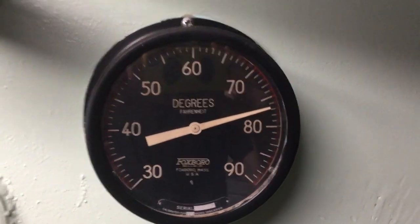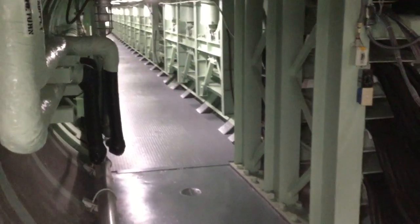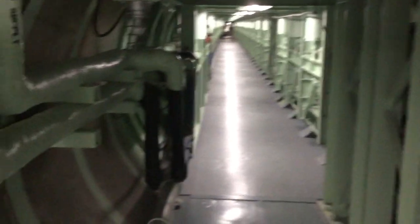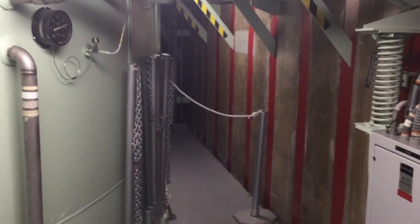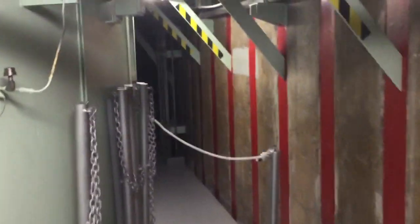Hi, everybody. We're back on level two of the silo. You've been to level two if you've taken a tour. Here's the cableway right back here to give you a sense of where we are. I want to show you around the other side of level two where we never really get to take people, because on a regular tour we just don't have time to take people back here.